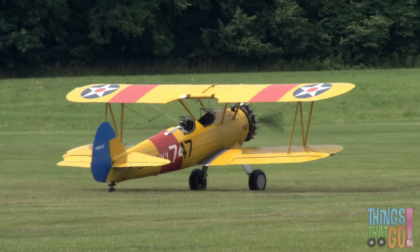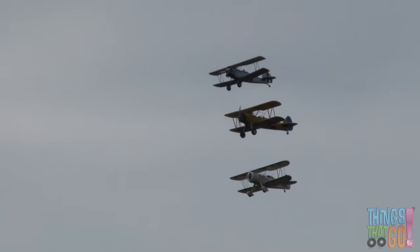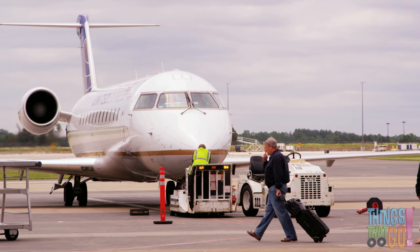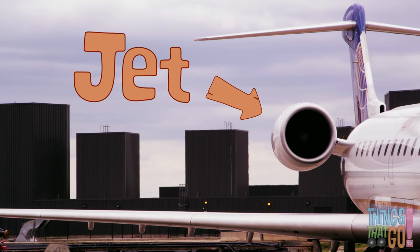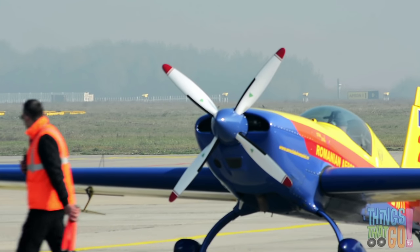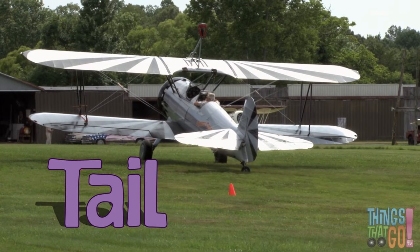There are colorful biplanes flying in formation, and jumbo jets being loaded with luggage ready for vacation. There are planes with jets and planes with propellers. Yet they all have wings and they all have a tail.